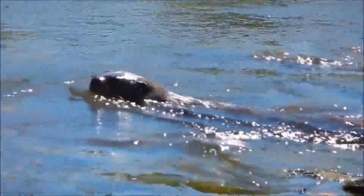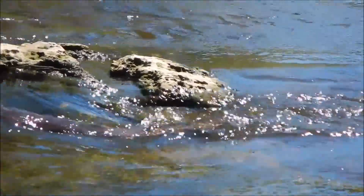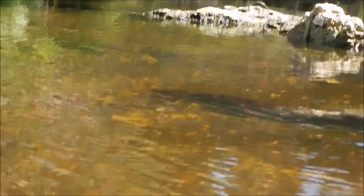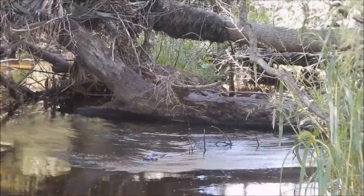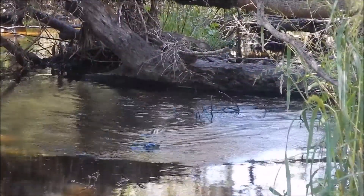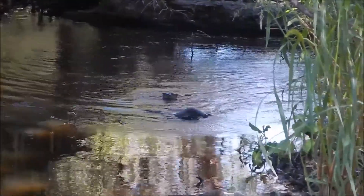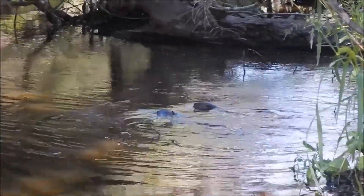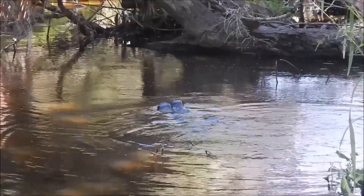This little pup will stay with his mother for about a year, learning everything he needs to know to survive in the wild. We tried to hang back to make sure to give them enough space, but as naturally inquisitive creatures, they spent some time investigating us.